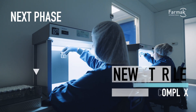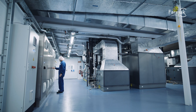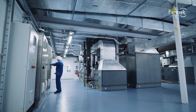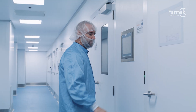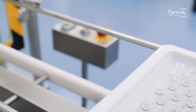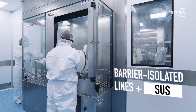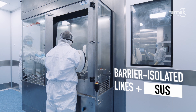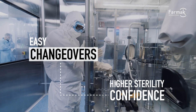And we're just getting started. The next phase includes additional complex forms already in plan, leveraging the infrastructure already in place. Our sterile and API manufacturing is mirrored across sites, ensuring supply resilience and rapid response to market shifts. We use restricted access barrier system lines and single-use systems to streamline changeovers, simplifying cleaning cycles and increasing production batch efficiency.